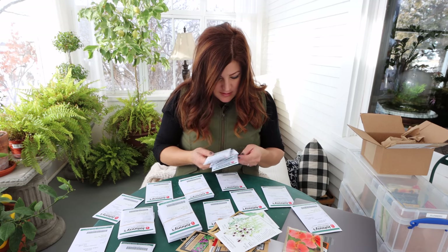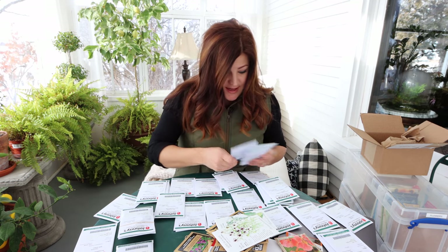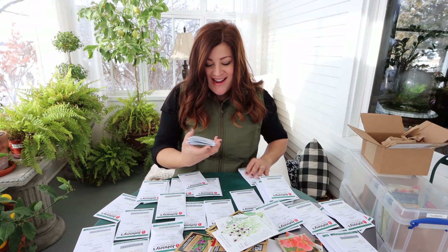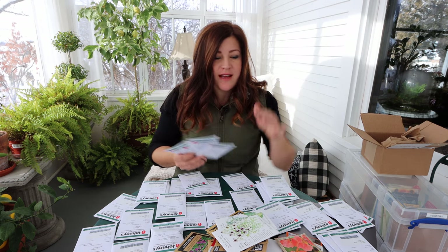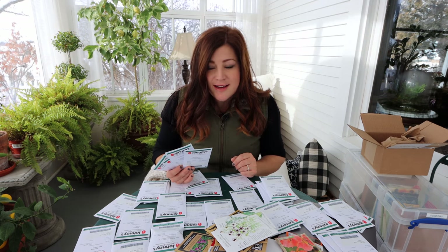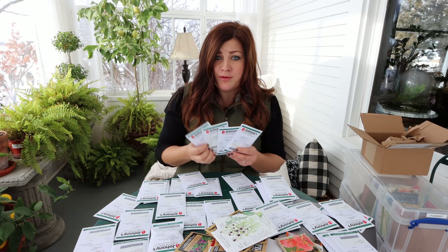Oh my gosh, I ordered so many - I don't know what I was thinking. I can't even remember what some of these are; I'm going to have to look them up. There are 22 different kinds and some stacks have several different varieties. Let's start with this one - these are all specialty types of pumpkin and squash. There are four of them here. We buy so many of those flat, squatty Cinderella-type fairy tale pumpkins and specialty blue ones, and they're expensive. This year I'm going to do a better job at growing my own.